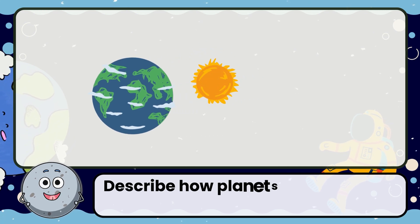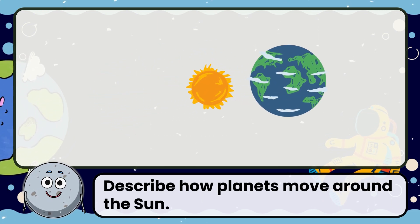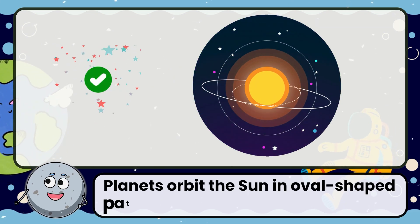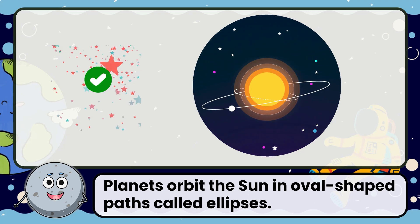Describe how planets move around the sun. Planets orbit the sun in oval-shaped paths called ellipses.